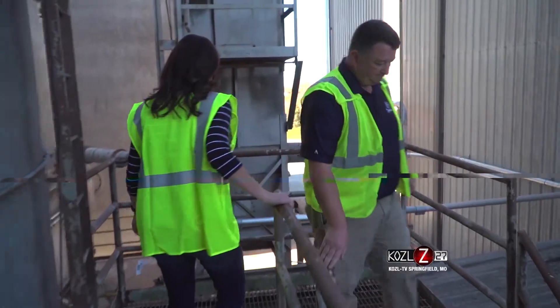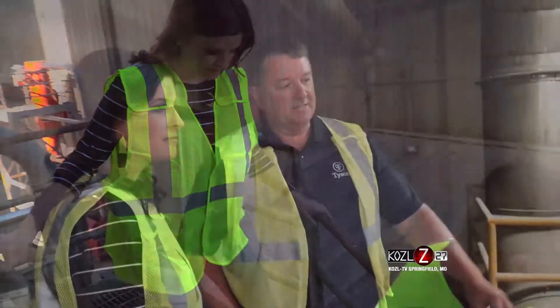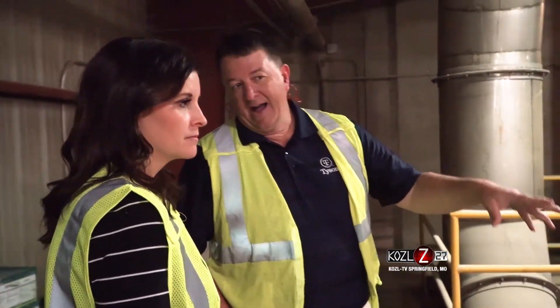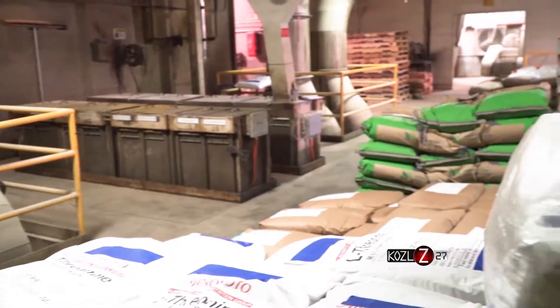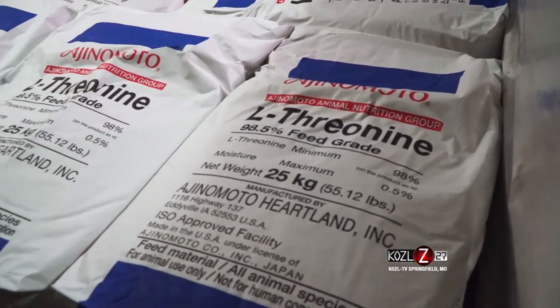We are here in Aurora, Missouri at your feed mill — my hometown — but what takes place here behind us? This is really where it begins for a feeding operation. Everything from bringing in raw ingredients — corn, soybean meal, and a lot of other local supplies — we bring it together, we formulate it, we batch feed, just like you were making a cake mix, and then we'll turn it into a pelleted feed or a mash feed depending on the breed of our bird.